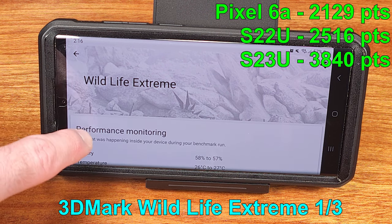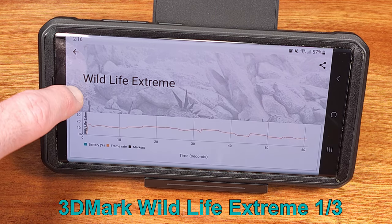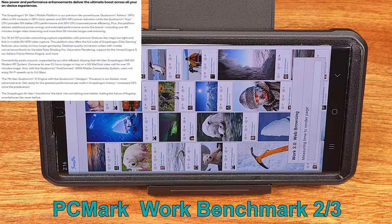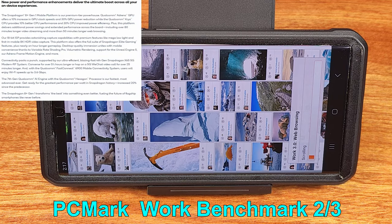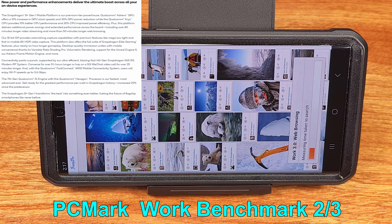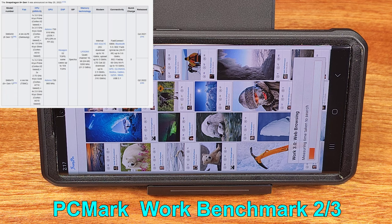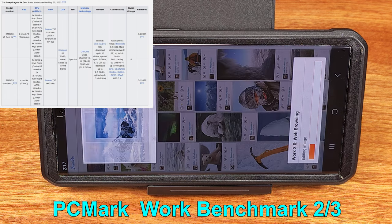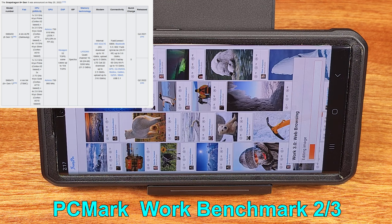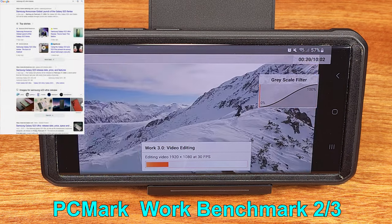All of the Ultra variants came with the stylus — long live the Note. The processor was a pretty big topic as well. Samsung switched to the new Snapdragon 8 Gen 1 CPU, which at the time was incredibly fast — an 8-core processor made up of one 3GHz Cortex-X2, three 2.5GHz Cortex-A710s, and four cores at 1.8GHz using the Cortex-A510. This made for top-tier gaming and computing performance.